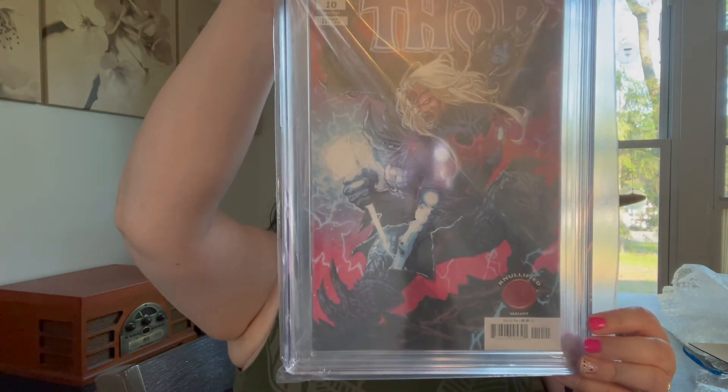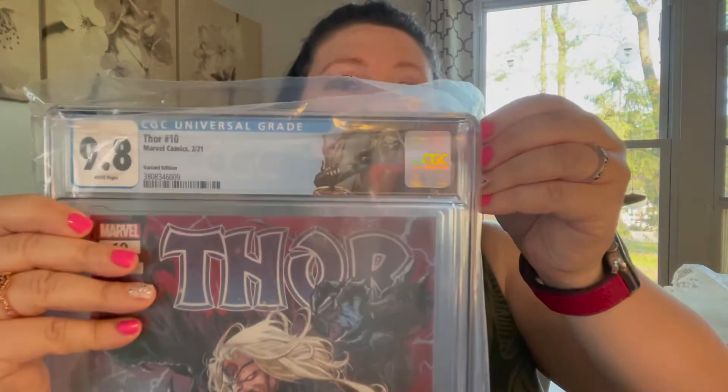Now I'm going to unpackage the slab comic to see which one we got. Again, it's a 9.8 and it's a blue label, and I also got five little bonus items to show after. I haven't peeked yet — alright, so we got Thor number 10 with the custom Thor label up at the top, and it's the Nullified variant.